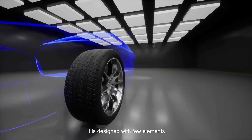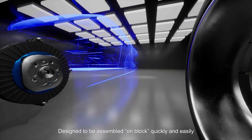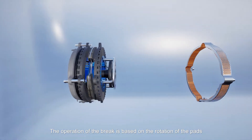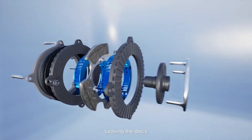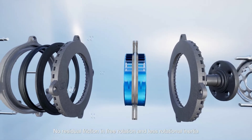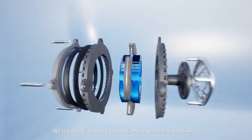It is designed with few elements, designed to be assembled on block quickly and easily. Currently, the operation of the brake is based on the rotation of the pads, leaving the discs without rotation. No residual friction in free rotation and less rotational inertia.